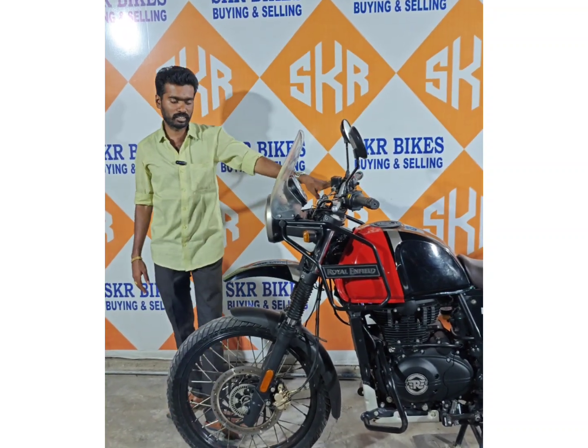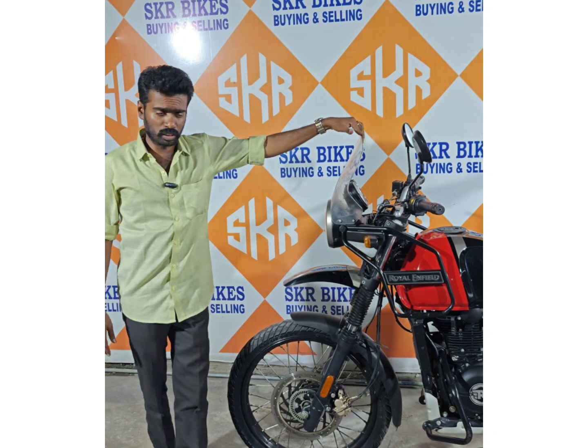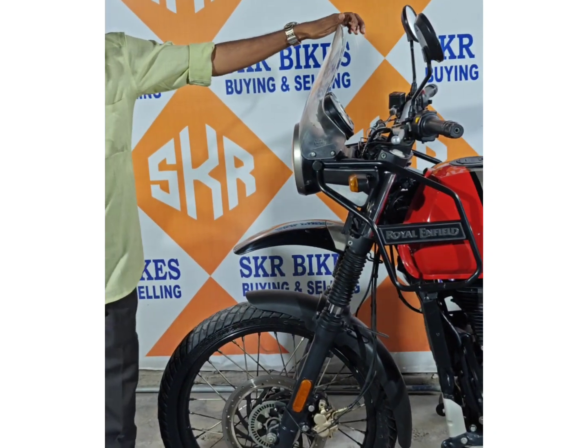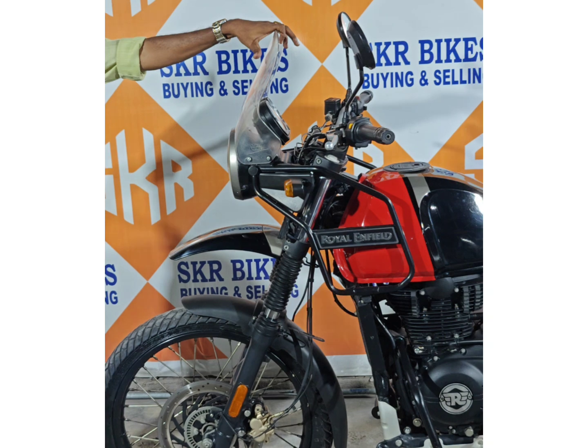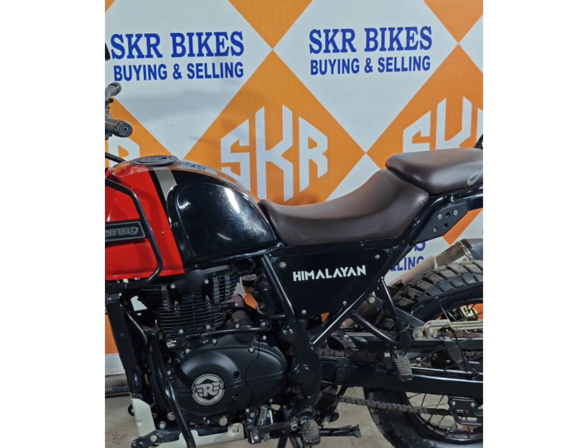Now, you can see that there are 20-20 models in the Royal Enfield Himalaya. You can see that there are old engines. There are dual tones. There are no dual tones. This one is inbuilt. This one is a fancy number. This one is 67 BK.